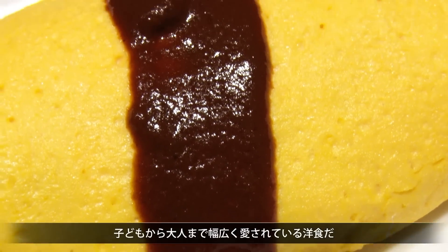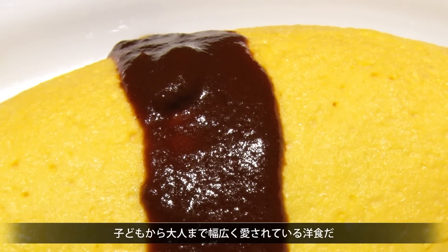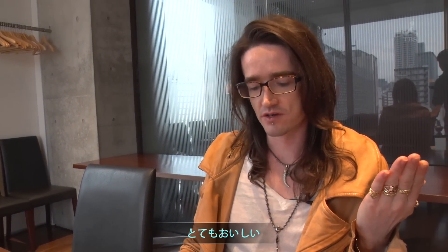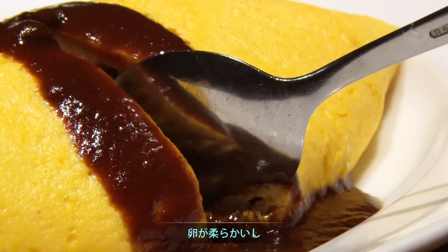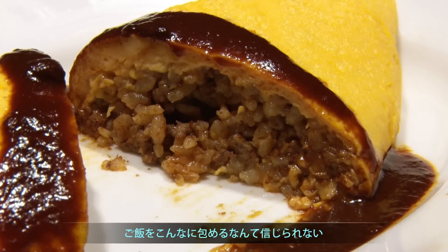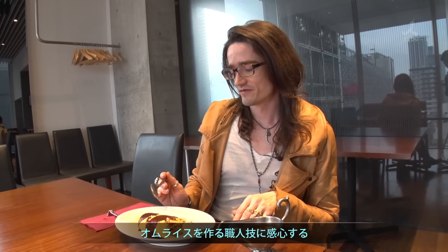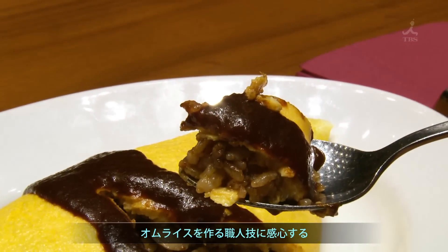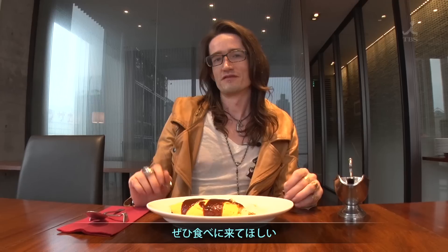Omurice is a dish that is loved by young and old alike. Let's tuck in. I've got to say, that is very good — very, very light and fine. I've never really had an omelette before where you put rice in the middle. I really like the spirit of Japanese cookery that leads to dishes like this. For me, that's the spirit of Ueno, and that's why I think you should pay it a visit.